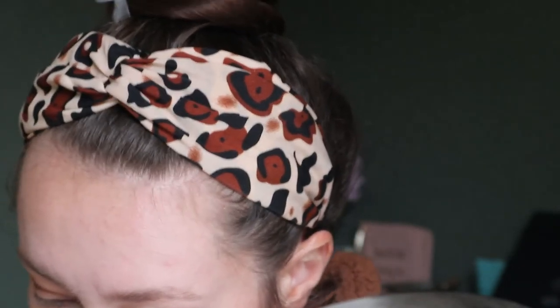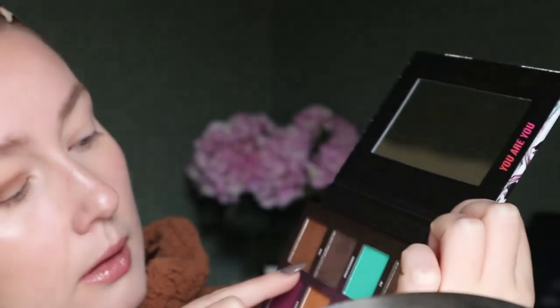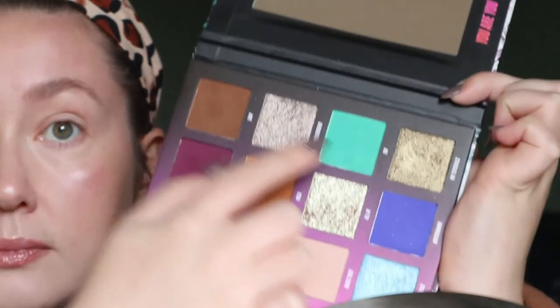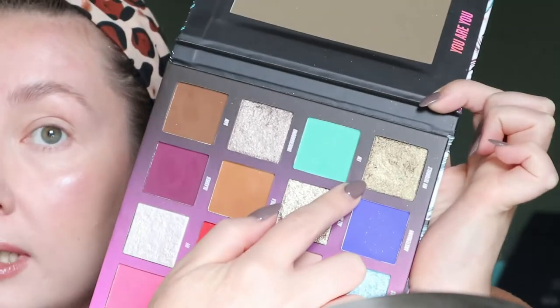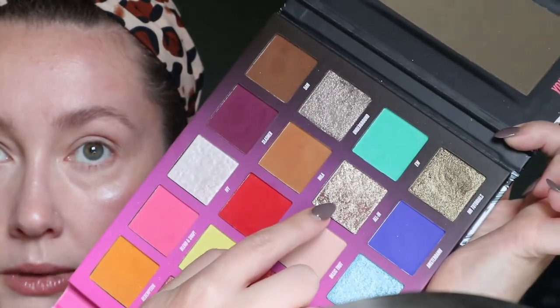For the lid, I want to do one of the shimmer shades. There are three shimmer shades that could work here: Underground, Mr. Tutorials — I think that one's more like a duochrome — and All In. I think I want to do Underground. Like I did with the first look, I'm going to go in with a brush first, but I'll probably then pack it on with my finger. This one definitely needs a finger — I just want to lay down the shade first.